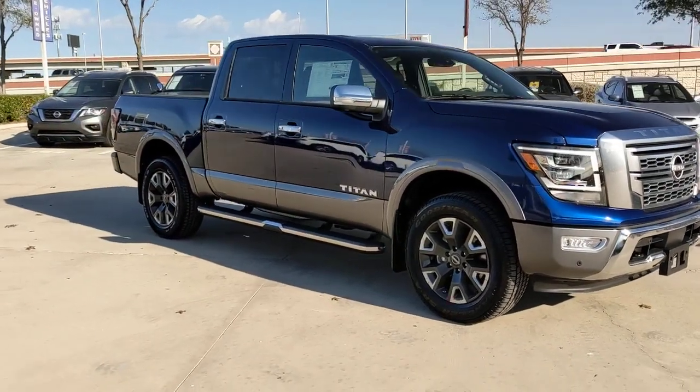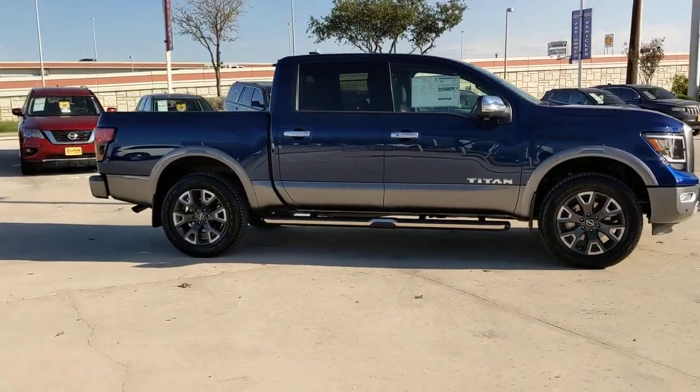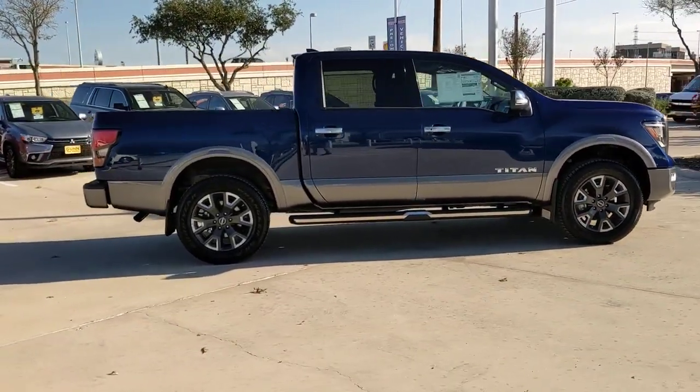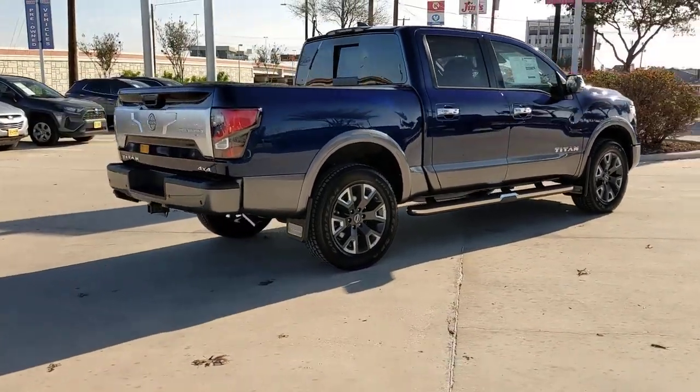Go home happy with the 2023 Nissan Titan. The bold styling of this powerful Titan is just the start. This full-size pickup delivers the strength and capability you need to meet the challenge.